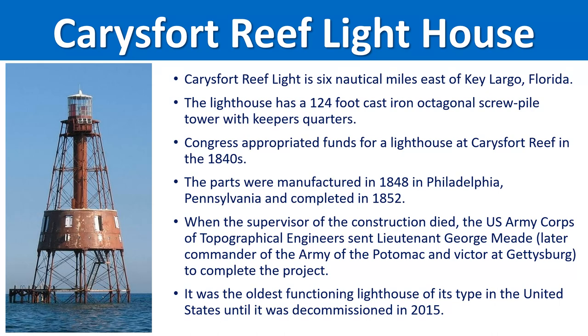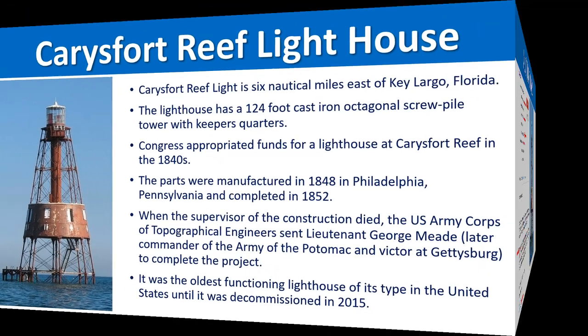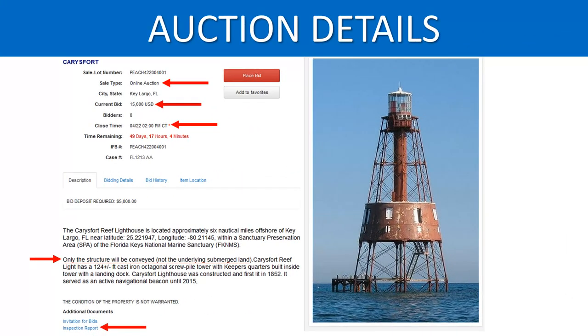It was actually the oldest functioning lighthouse of its type in the United States until it was decommissioned in 2015 — so about seven or eight years ago. Another interesting point is that George Meade supervised the construction of this particular lighthouse. He went on to become a commander of the Army of the Potomac and was part of the victory at Gettysburg. It's kind of interesting history involved with it.